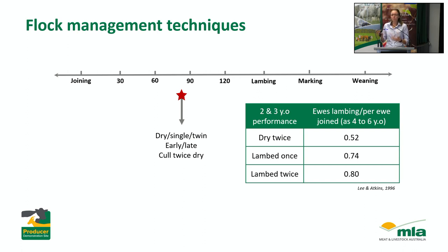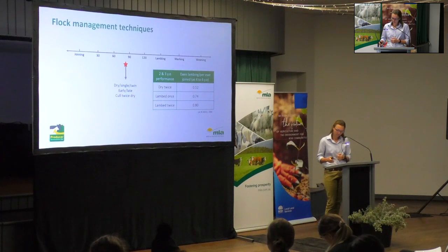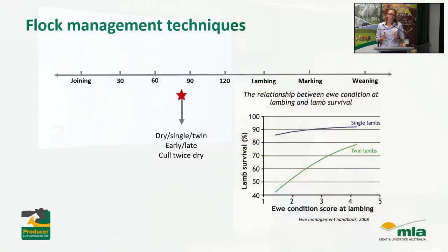In a tight year you'd cull the drys so you've got fewer mouths to feed, but even in good years it can be really worthwhile recording that information. If a ewe scans dry twice, as a 2 and a 3-year-old, for the rest of her lifetime as a 4, 5, and 6-year-old, she's actually only going to fall pregnant about half the time. Compare that to a ewe that scans pregnant twice as a 2 and 3-year-old — she'll fall pregnant 80% of the time. So these are repeat offenders, and if you can pick them up early, you're not carrying those passengers for the rest of their life. Scanning for litter size and differentially managing those ewes will give you even more benefit.